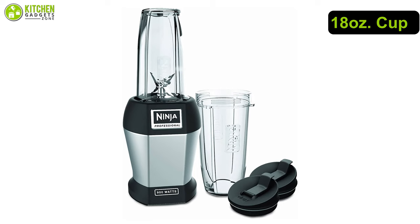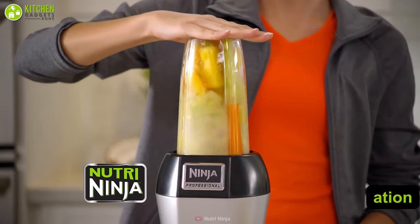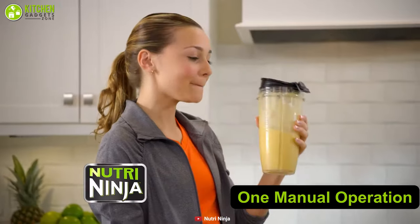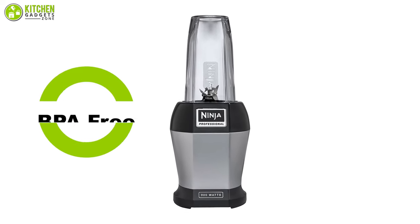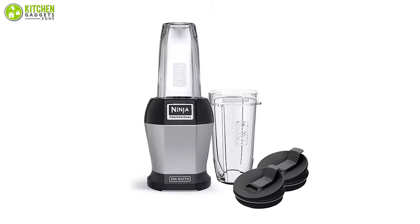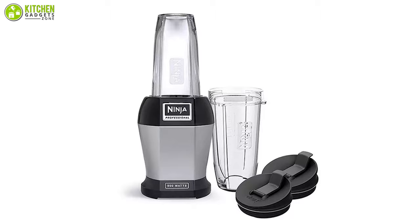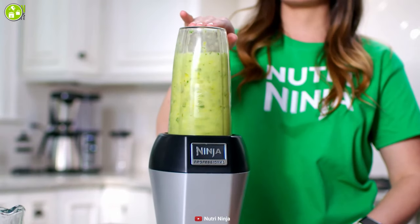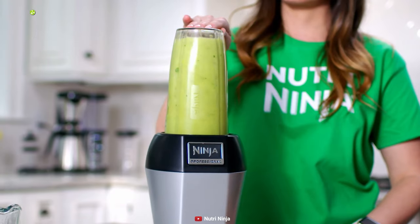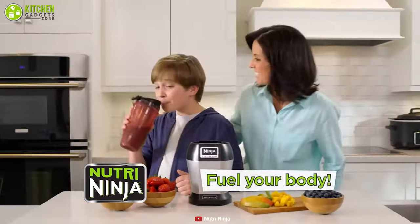It comes with one 18-ounce and one 24-ounce cup to suit your blending capacity, and offers one manual operation to get you through effortlessly. All parts are BPA-free and dishwasher-safe — just fill the jar with warm water and a drop of detergent, pulse a few times, and the blender will be clean. Because of its compact design and simple operation, the Ninja Nutri Pro is an ideal kitchen companion for tiny kitchens.